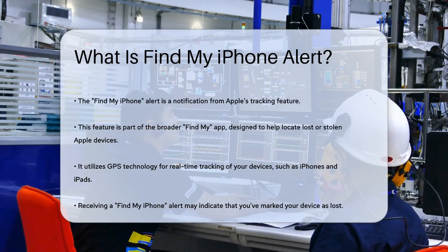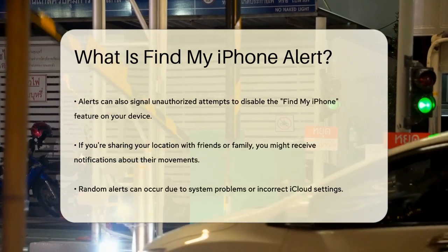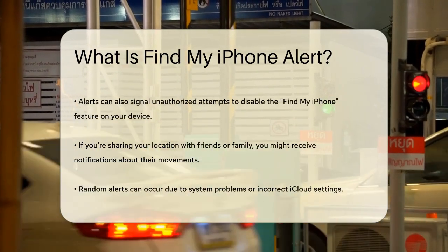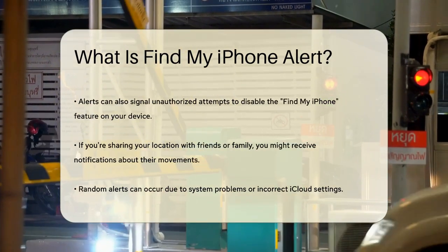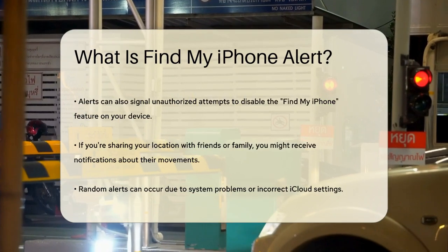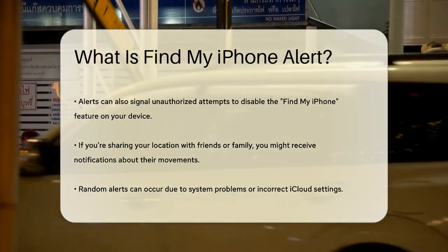When you get a Find My iPhone Alert, it could mean several things. For instance, if you've marked your device as lost, you'll receive an alert to let you know its current location. You might also get alerts if someone is trying to disable the Find My iPhone feature on your device, which could indicate unauthorized access.